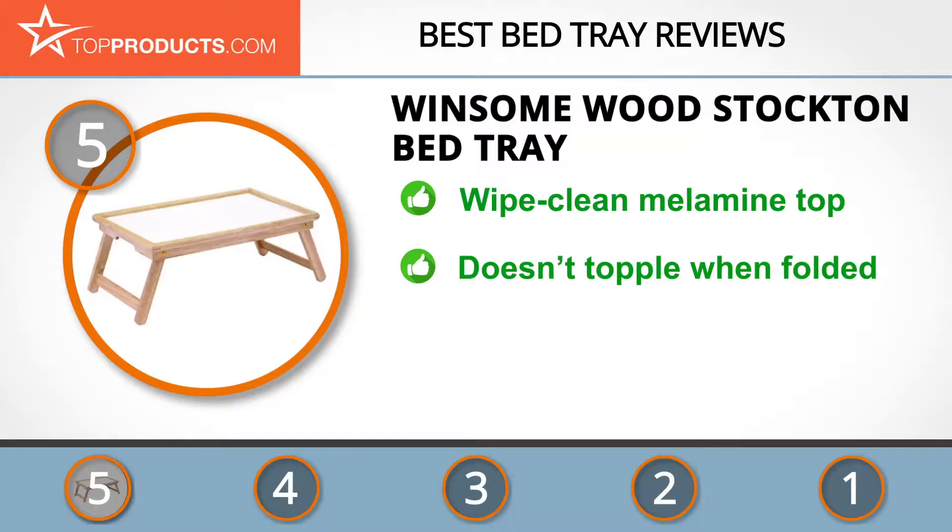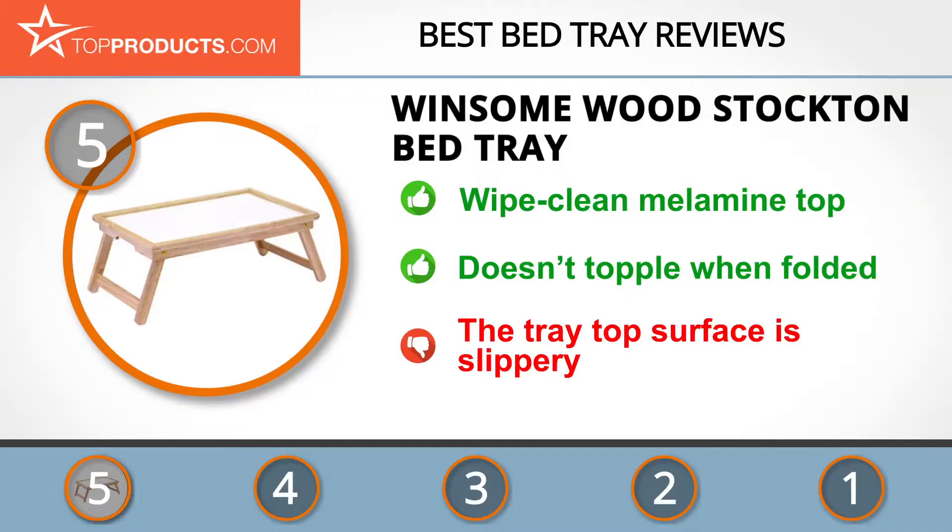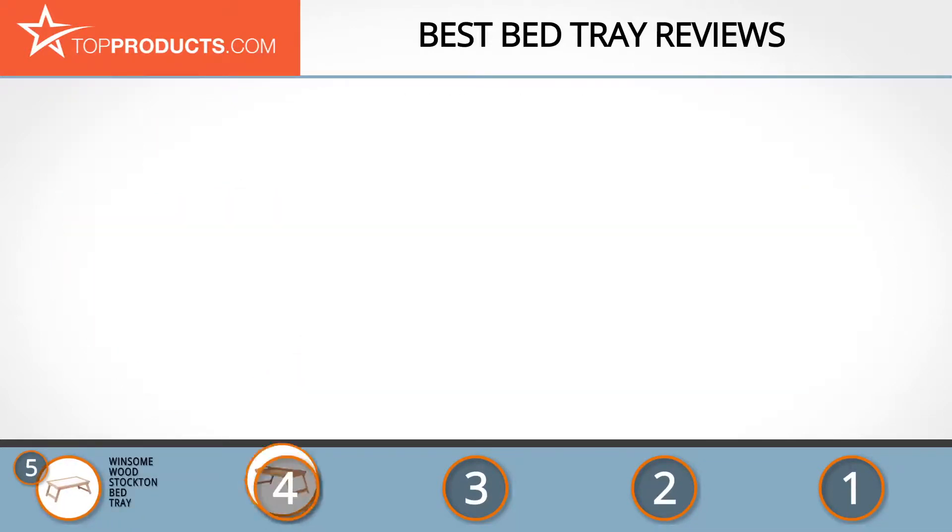It has legs that fold away easily when not in use, enough leg space for the user, and is solid and doesn't topple when unfolded. The only fault we found with this great bed tray is that the top is a bit slippery, though this can be taken care of with a mat.